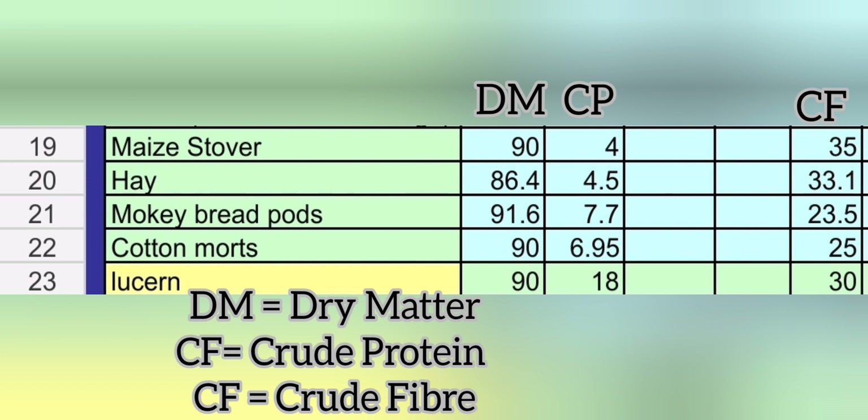As you can see there, the first column is the dry matter and the second column is the crude protein. So lucerne, as you can see, has got 90% dry matter and 18% crude protein. That's actually quite good if you compare it with maize tova or mashanga, which is 90 and 4, and the monkey bread, which is 91 and 7.7.